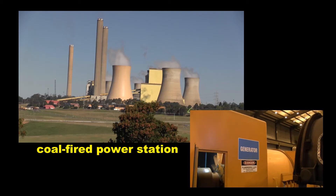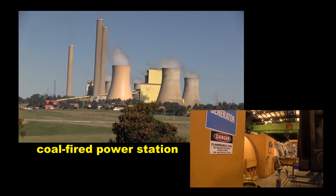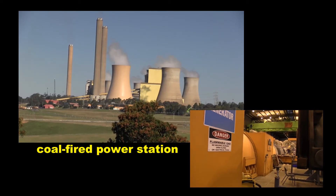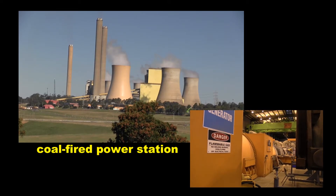Over the past 100 years or so, the huge generators in coal-fired power stations, like this one, have been the number one source of electricity in the world. So how do they work?